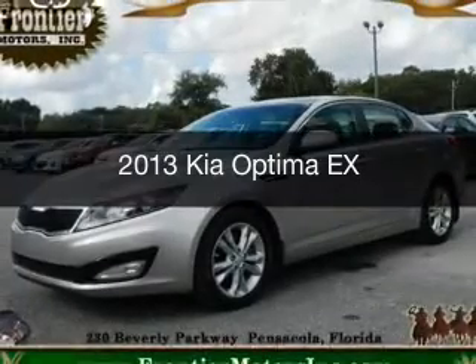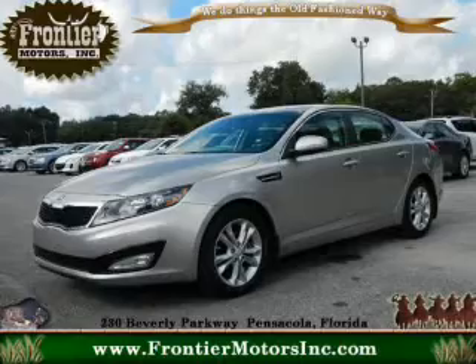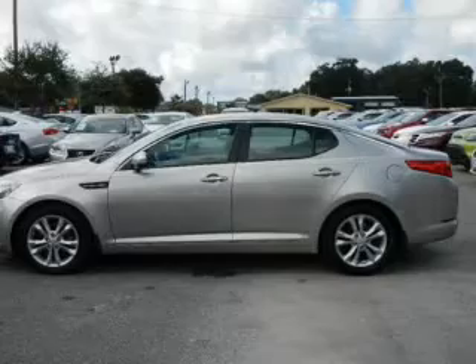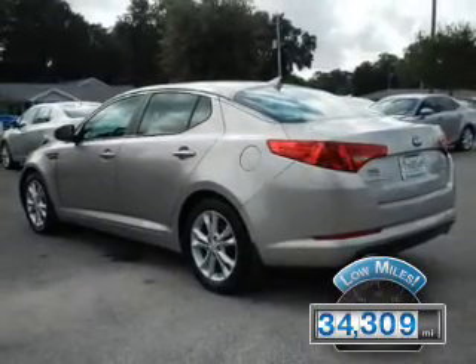This is a used 2013 Kia Optima. It's powered by front-wheel drive, a 2.4-liter, four-cylinder engine, and a six-speed automatic transmission. With fewer than 35,000 miles, this vehicle has a long road ahead.